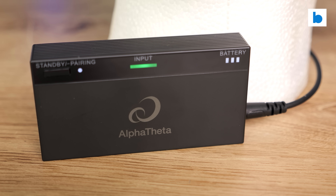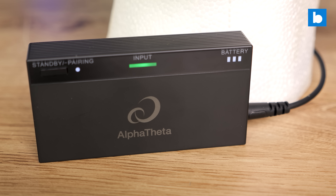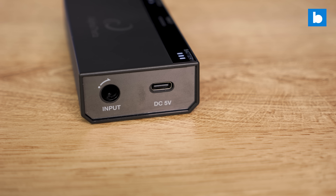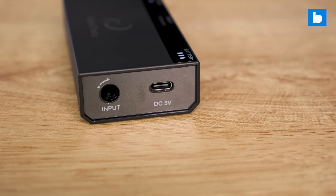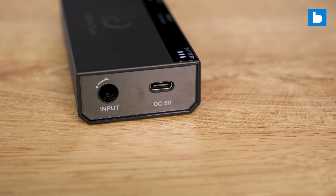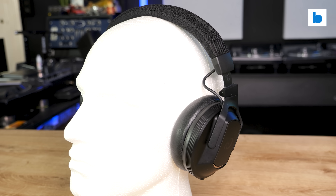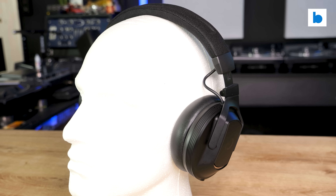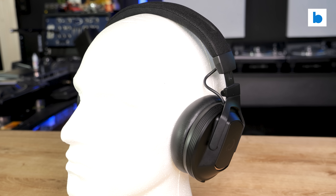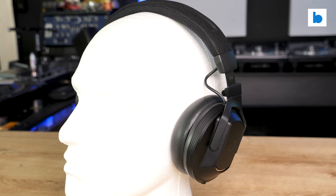It's a small box with a jack socket, a USB-C port for charging, a power/pairing button, and LEDs to show that it's receiving input and the remaining battery. Pairing could not be more simple — long press the connect buttons on the transmitter and the headphones, and it will connect, with a voice telling you that it's done. Pairing is retained through power cycles, so you only need to do that on rare occasions. The system does let you take the headphones reasonably far away — Alpha Theta reckon 15m unobstructed, and my testing pretty much confirmed that.